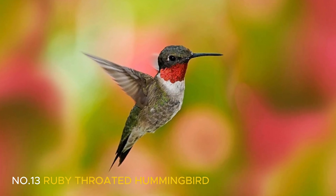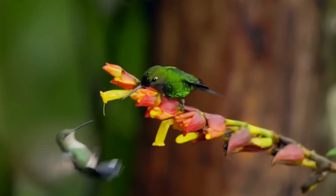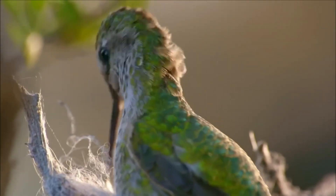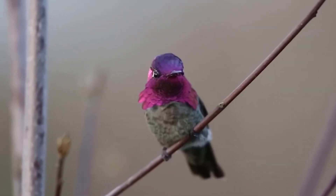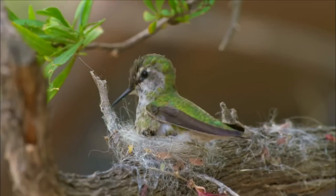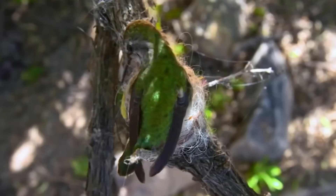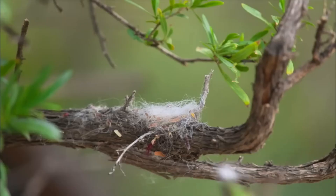Number 13: Ruby-throated Hummingbird. The hummingbird's nest is as beautiful as it is practical. Built entirely by the female, its design clearly reflects her tastes. The male, however, plays almost no role at all — aside from mating, he doesn't help with choosing the nesting site, gathering materials, or raising the chicks. A classic example of an absent father.